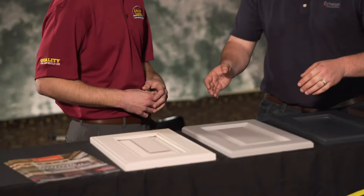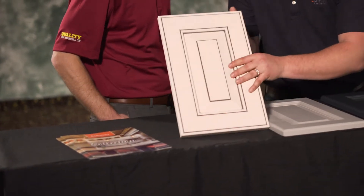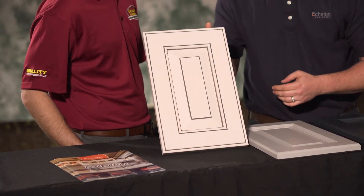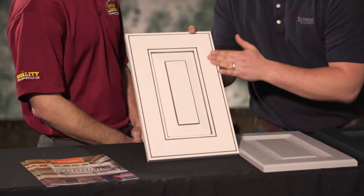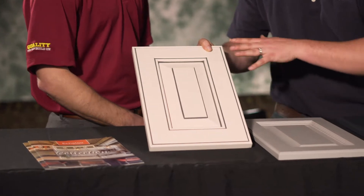Can you take us through some of the products you have here today — the style, and what went into the process of building these products? Let me start here with our white. We're seeing a huge industry push right now toward white paint. You can feel the finish — for a paint, it has a high-quality, great feel finish.